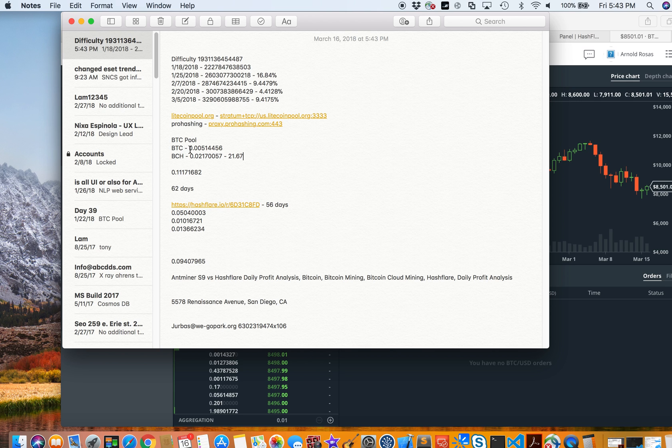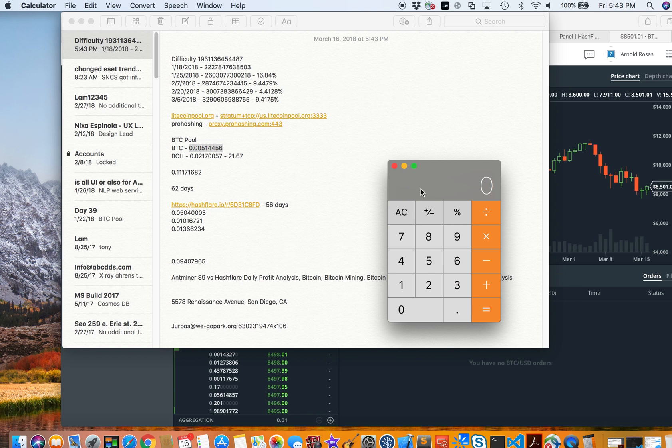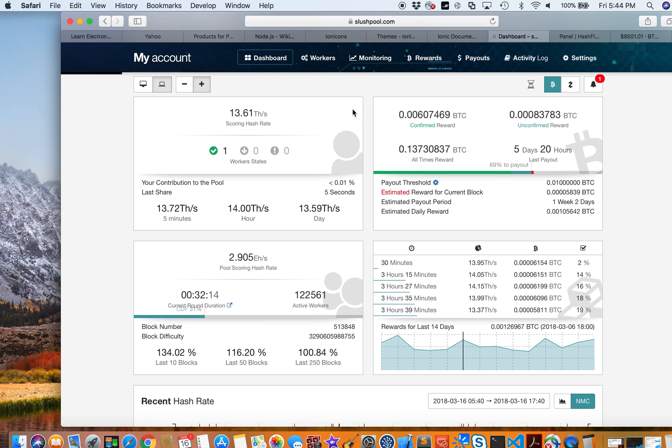Now let's take the Bitcoin I was able to mine in BTC Pool and add it to what I currently have from Slush Pool. The Bitcoin I mined from BTC Pool is 0.00514456, because I tried mining there for just a couple of days.